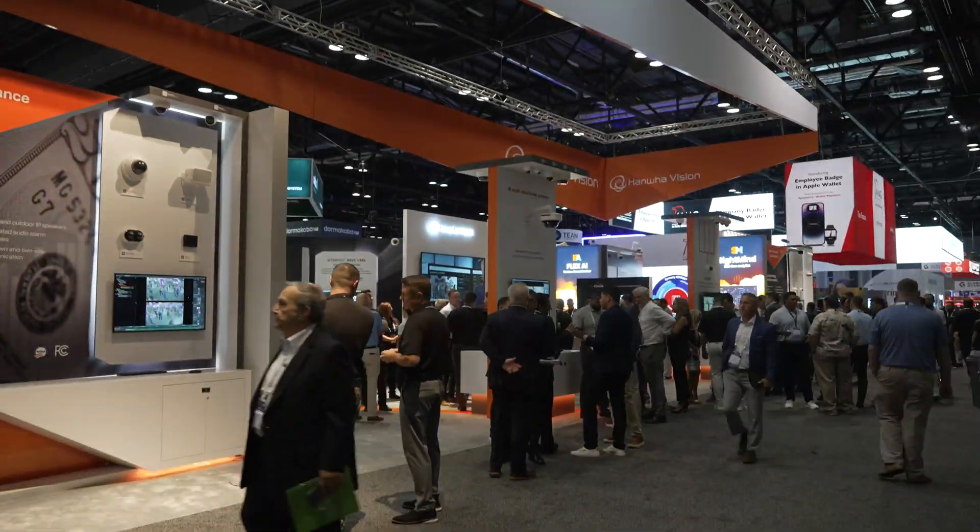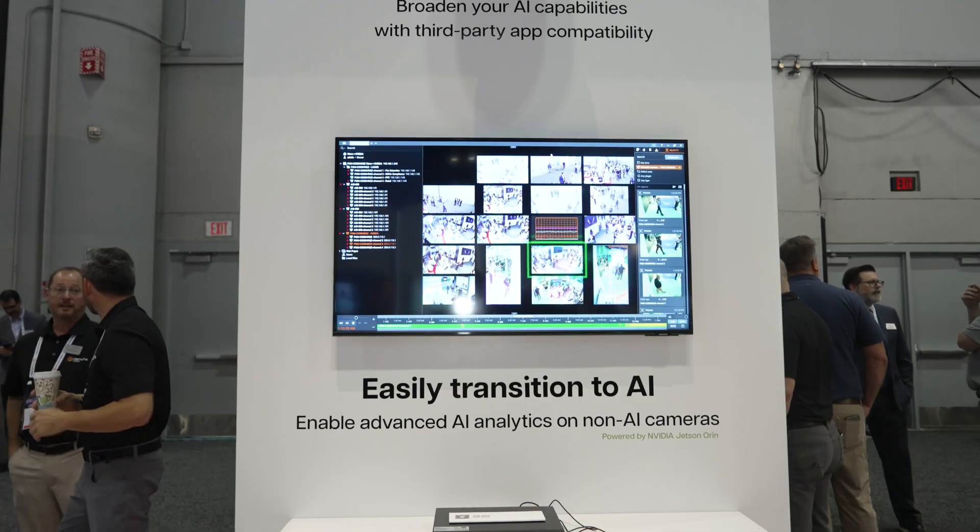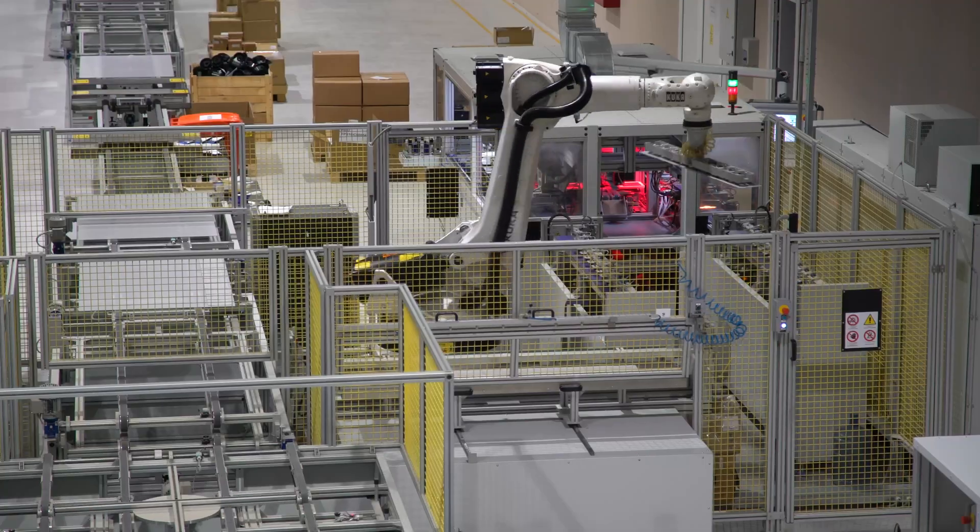which is part of the NVIDIA Metropolis space. This space has a vast amount of different partners that have applications ready to be able to provide solutions from robotics to vision.